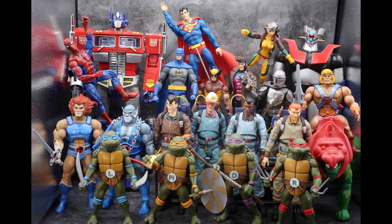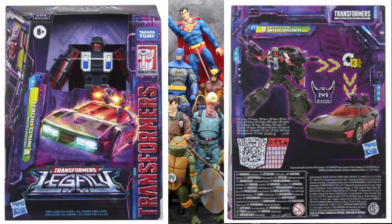Then we had the Deluxe Wild Rider Stunticon. We knew he had to be coming because we already got Dragstrip — that's one of five — and now you have Wild Rider, which is two of five. He looked great in both robot mode and alternate mode. Some people have already complained that the backpack is crazy, but I'll have to take a look at it when I get him. I think it's going to be a fun little toy to play with in any event.